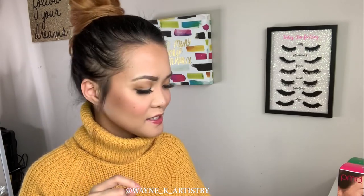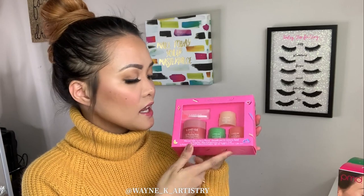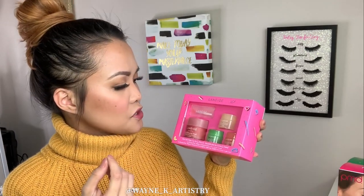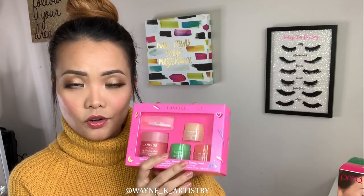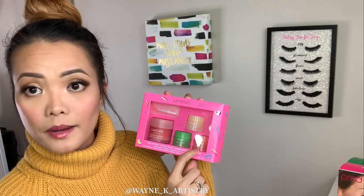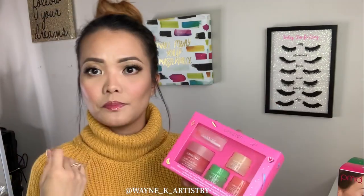Next is from Laneige — I love this one. They launch different scents and flavors, but this is the original lip sleeping mask in strawberry yogurt. It literally smells like that and tastes kind of sweet. They also launched three other shades: apple lime, vanilla, and grapefruit. It comes with a little scoop or applicator to apply it.